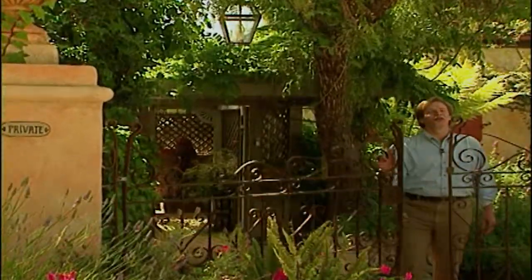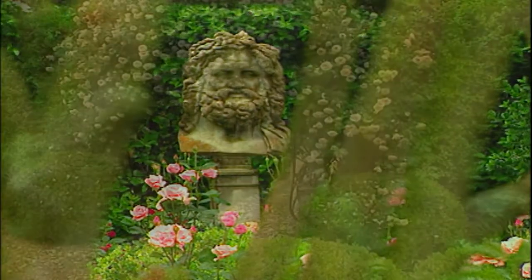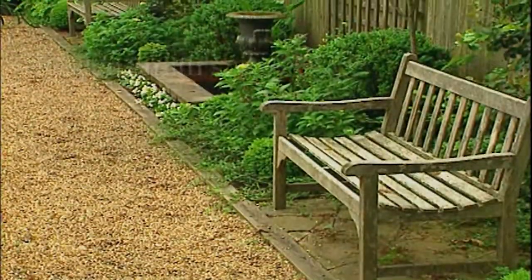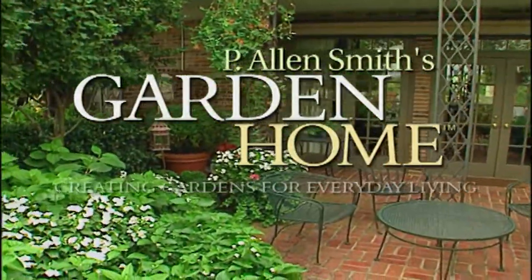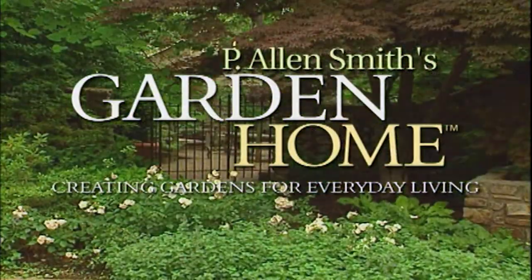An incredible garden full of surprises just beyond these gates. Over the past 20 years as a garden designer, I've enjoyed helping homeowners create private sanctuaries full of beauty and wonder. I find each garden to be a fresh opportunity to explore ways to create uniquely personal spaces. These are just a few of the gardens I've helped to transform into garden homes.